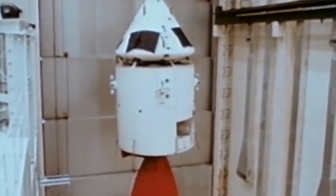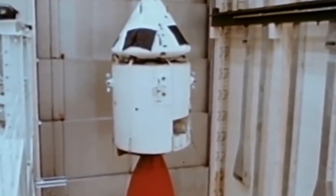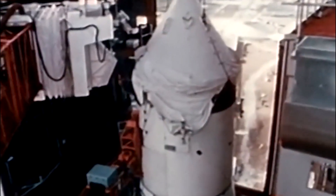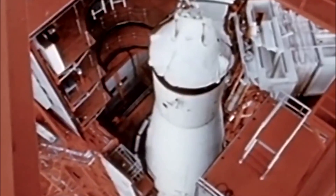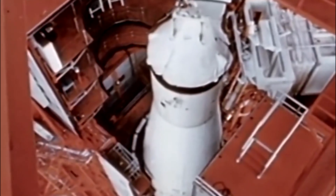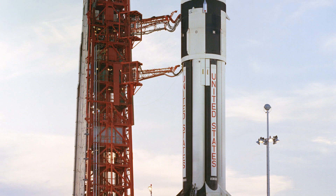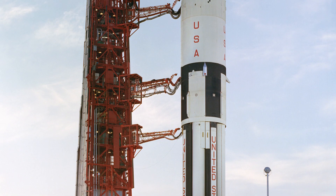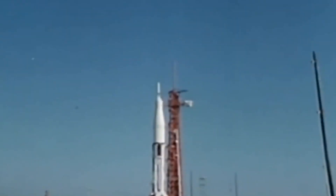The AS-202 spacecraft, CSM-011, arrived in April and instantly began brutal testing. When testing concluded, CSM-011 was placed atop the AS-202 launch vehicle and the rocket was ready for takeoff. At 11:30 a.m. Eastern Standard Time on August 25th, 1966, the countdown began with a launch time set for 12:30 p.m.